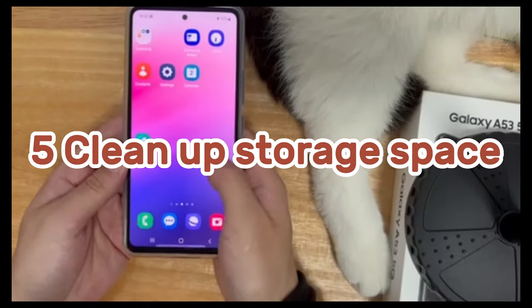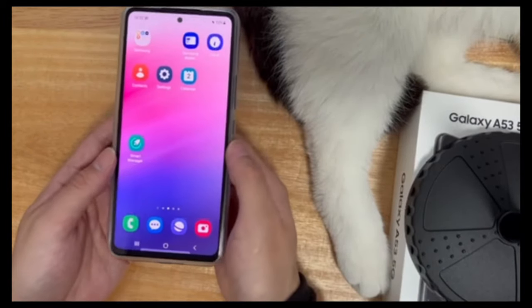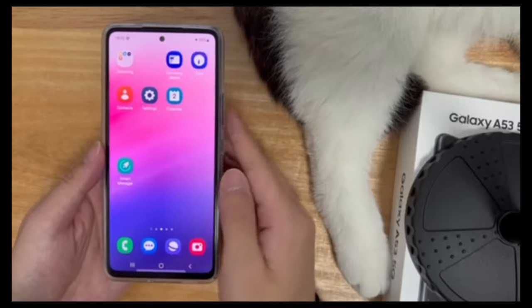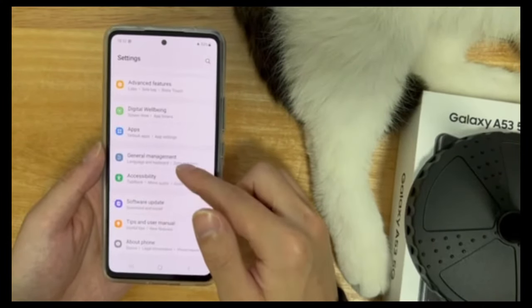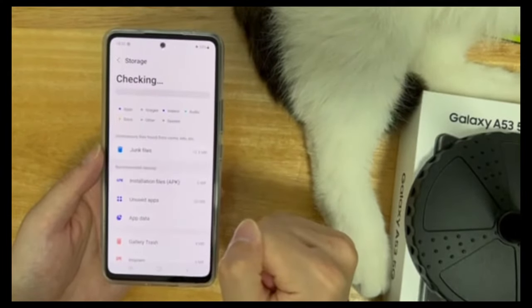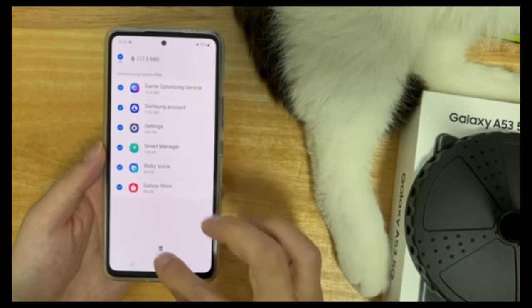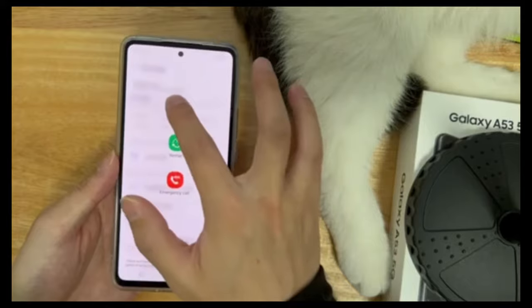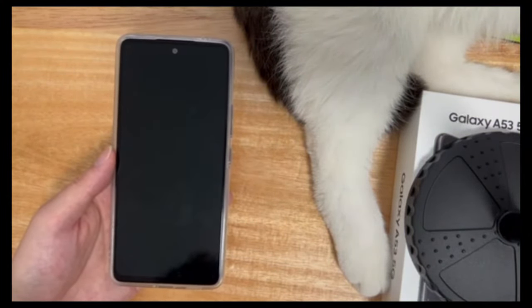Method 5 is to check and clean up the storage space. On most phones, problems may occur when less than 10% of available storage space remains. To check, open Settings, find and click General Management, enter the General Management interface, click Storage, and then click the Clean Up button. After clearing the storage space, please try to shut down the phone again.